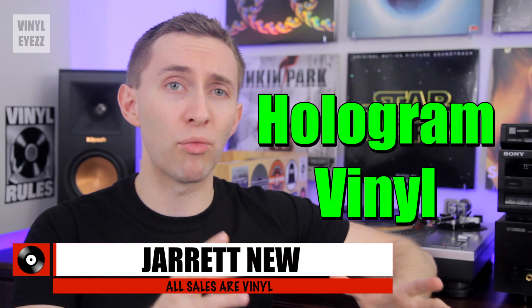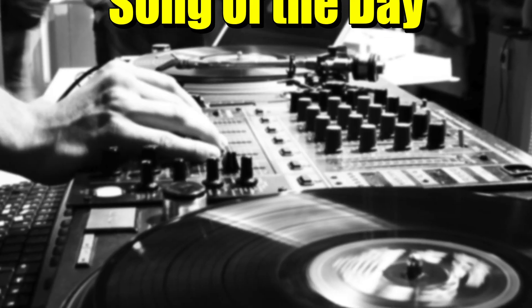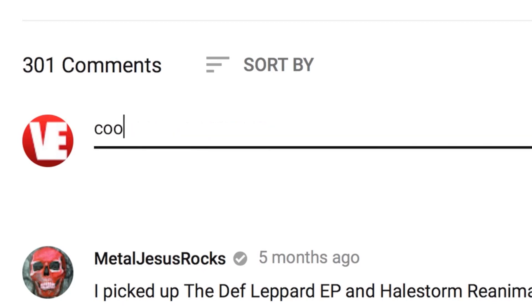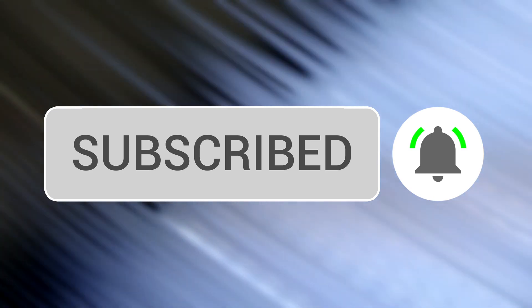Welcome back to Vinyl Eyes. I am Jarrett New and today we're talking about hologram records and why I think they're pretty cool. Today's song of the day is Good Vibrations by the Beach Boys. If you have a suggestion for a future song of the day, post it in the comments below and you might see it in a future video. If this is your first time here and you want to learn more about record players, music, and pretty much everything vinyl related, be sure to hit that subscribe button and bell notification so you won't miss out on the new videos.